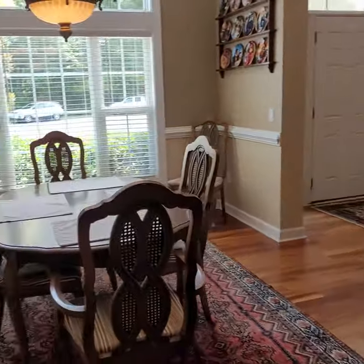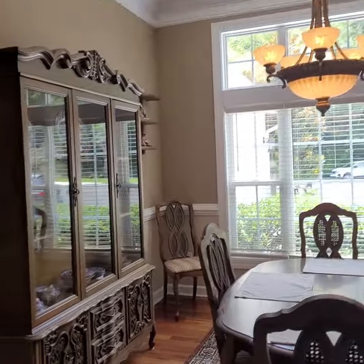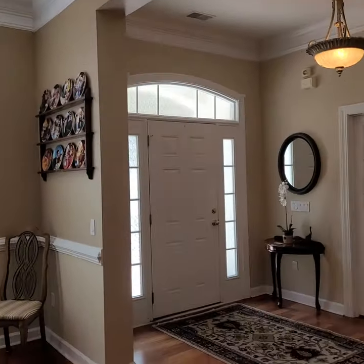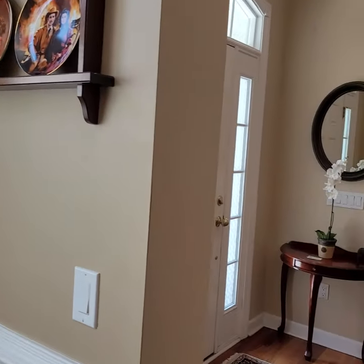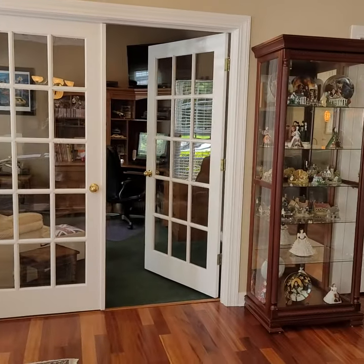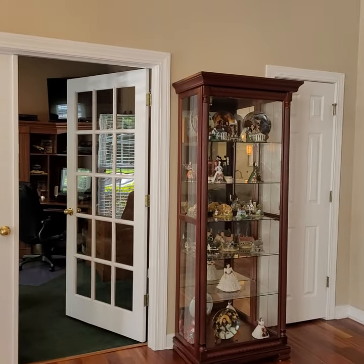It's a nice home. Kathy and I both think it's very nice. That's it — talk to you soon.